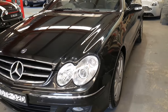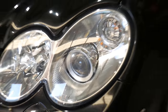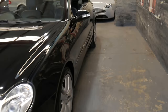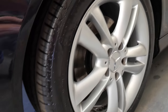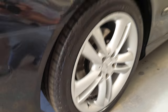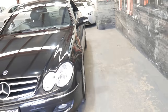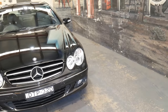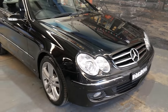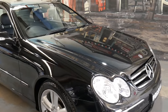It also has Xenon headlights, fog lights, automatic windscreen wipers, and the tyres look very new. It's got an excellent service history, up to date. There are a lot of CLKs around, but there's certainly not many in this condition. I think they're becoming very affordable for under $20,000 and under 100,000 kilometres.